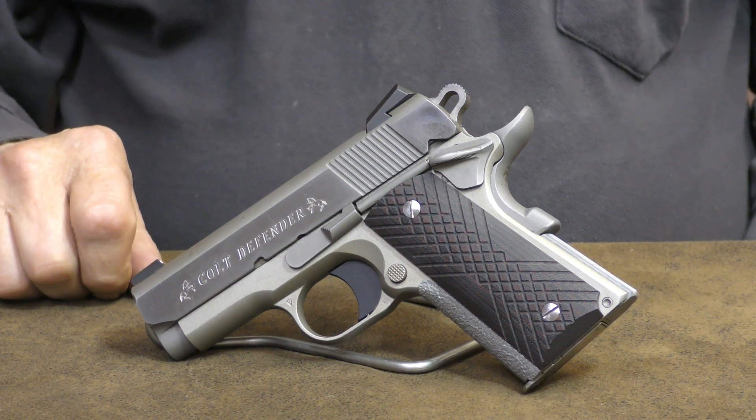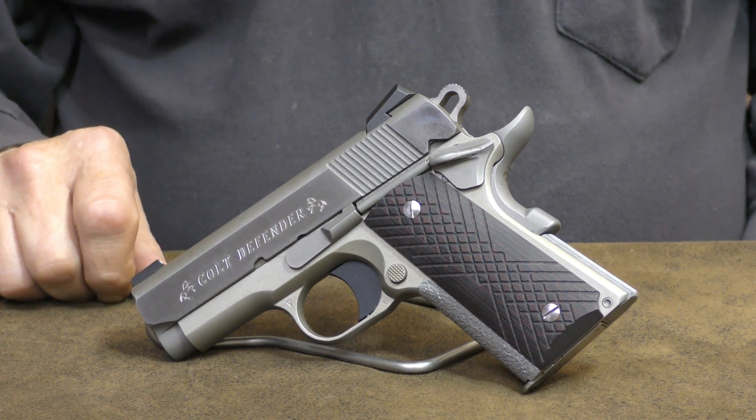Hey, welcome back to the channel. Today let's take another look at the Colt Defender.